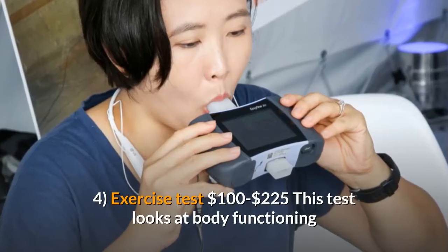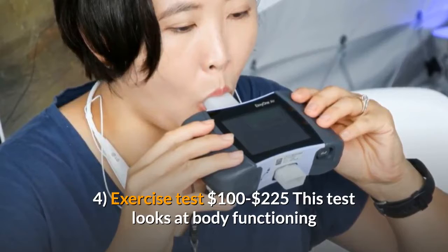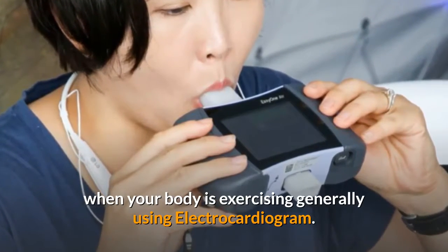Four: Exercise test, $100 to $225. This test looks at body functioning when your body is exercising, generally using an electrocardiogram.